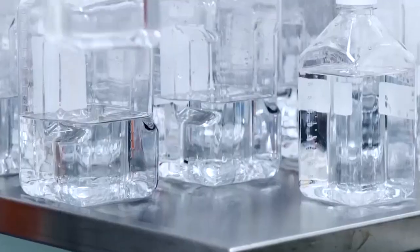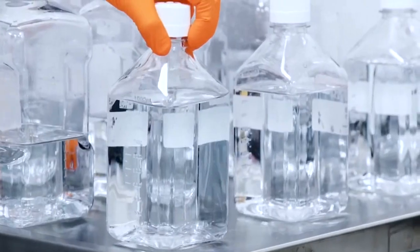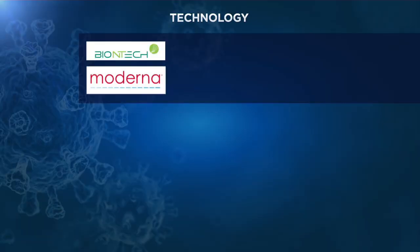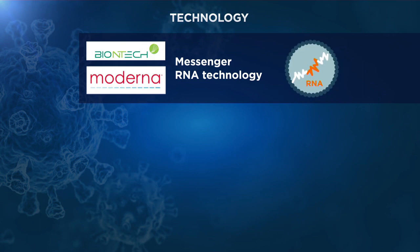Both Pfizer and Moderna's vaccines use messenger RNA technology, a technique that involves injecting genetic instructions into the body. This stimulates the cells to produce a protein that will help create antibodies to prevent further infections.